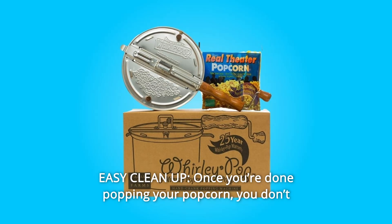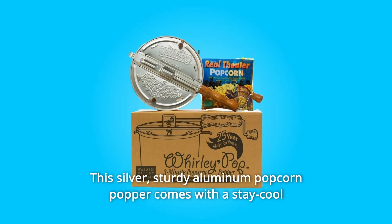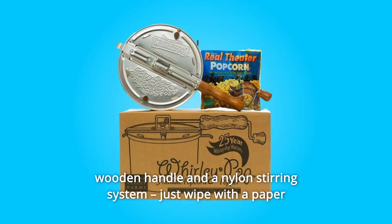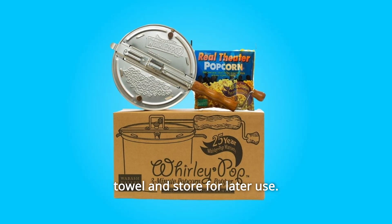Number 2: Easy Cleanup. Once you're done popping your popcorn, you don't have to worry about a big cleanup. This sturdy aluminum popcorn popper comes with a stay-cool wooden handle and a nylon stirring system. Just wipe with a paper towel and store for later use.